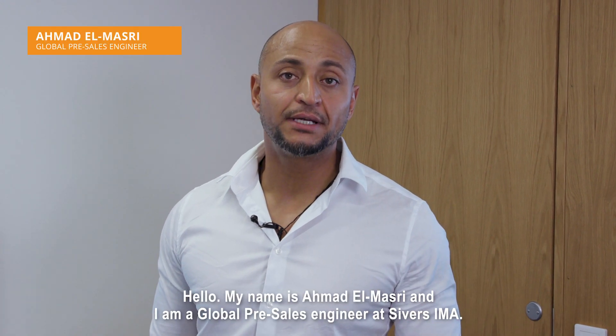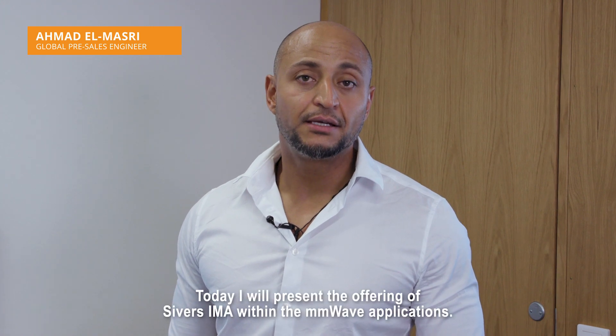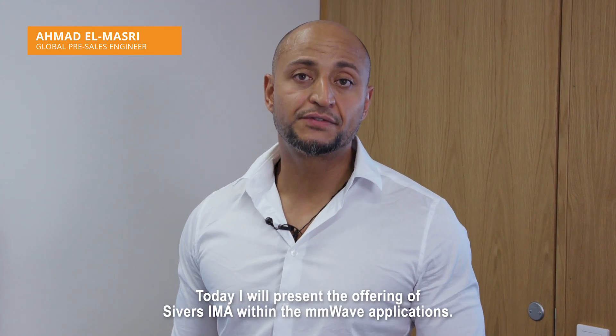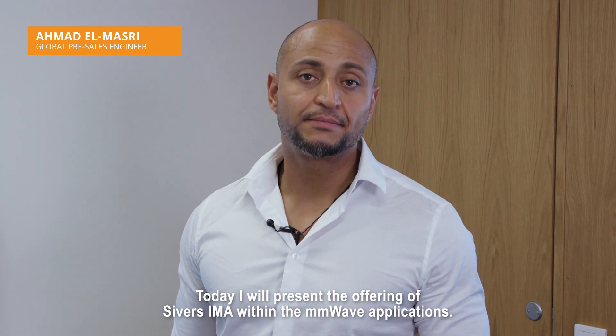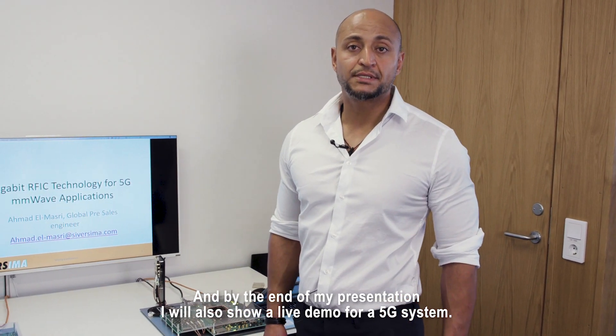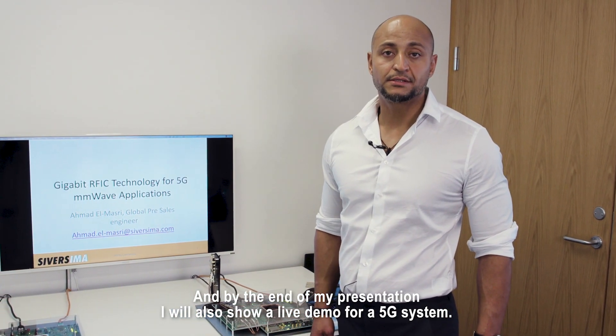Hello, my name is Ahmad El-Masri. I'm a pre-sales engineer at CvHIMA. Today, I will present the offering of CvHIMA within the millimeter wave applications, and at the end of my presentation, I will show a live demo for a 5G system.